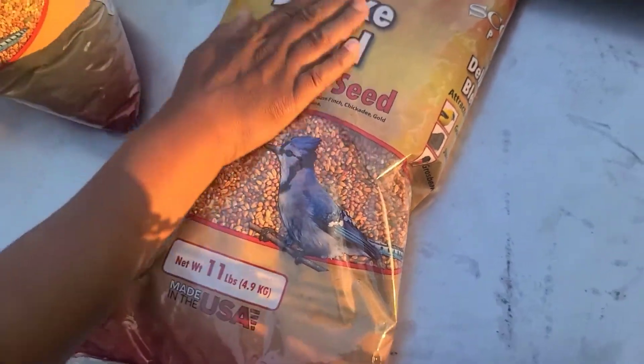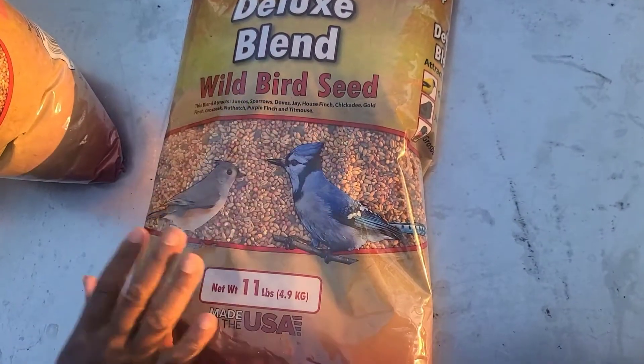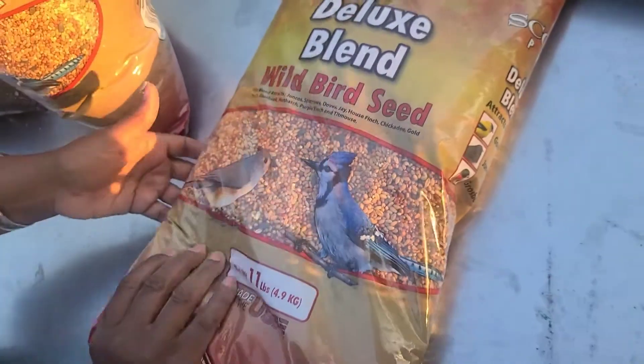The bird food — the pigeon food — that I do get is very simple. I bought three of these bags; this is the Deluxe Blend Wild Bird Seed. I purchased this from our local farm store, but wherever you live you could probably get it anywhere from somewhere like that. It is an 11-pound bag, and I bought three of these, so that's 33 pounds.